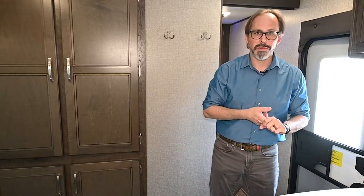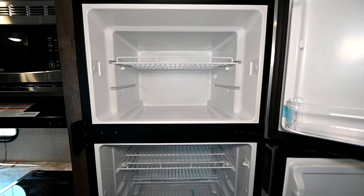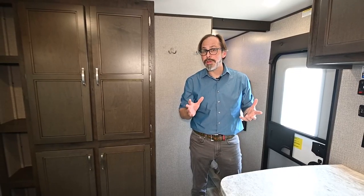Let's talk about Jayco's warranty. When we talk about Jayco, we talk about the best warranty in the industry. It's quite different than what most manufacturers do. Most manufacturers are going to give you a one-year warranty on the trailer. Jayco is going to give you a full two years on everything — that means your air conditioners, your television, your refrigerator. All those components that you really care about are covered for a full two years.